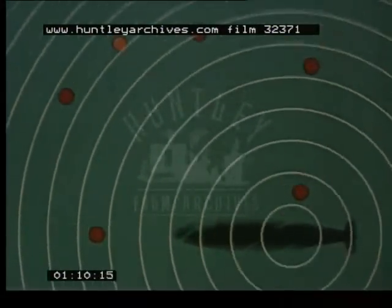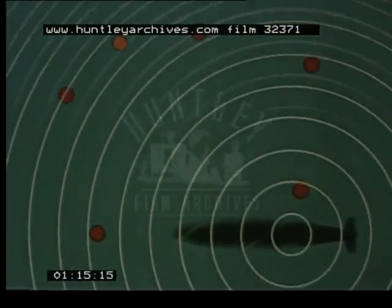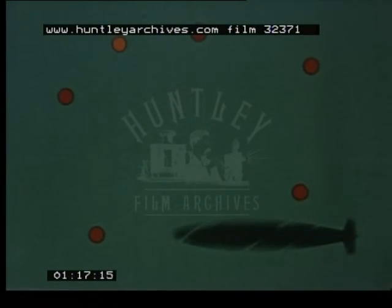The sonar buoys released, and the radio signals they send back are fed into a computer, which registers the speed and direction of the target on the screen. At this point, under wartime conditions, the Nimrod would make an attack.